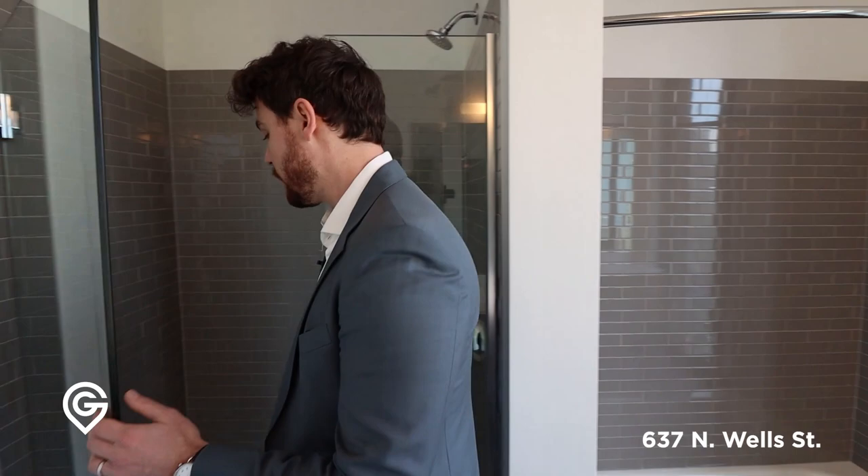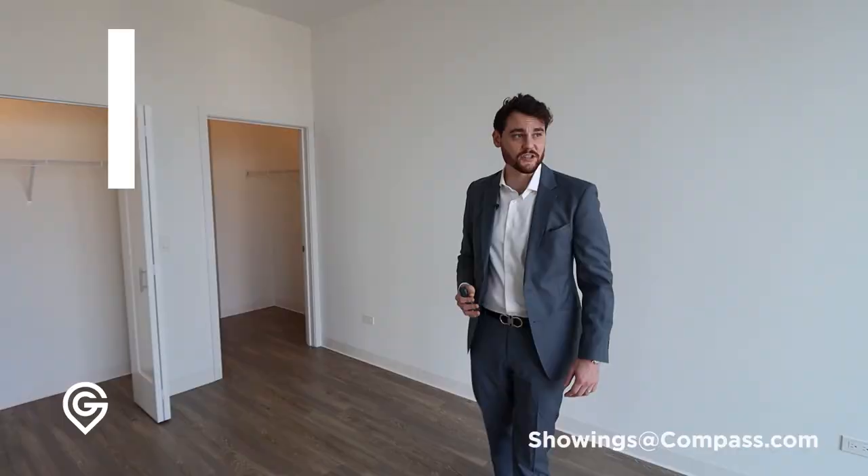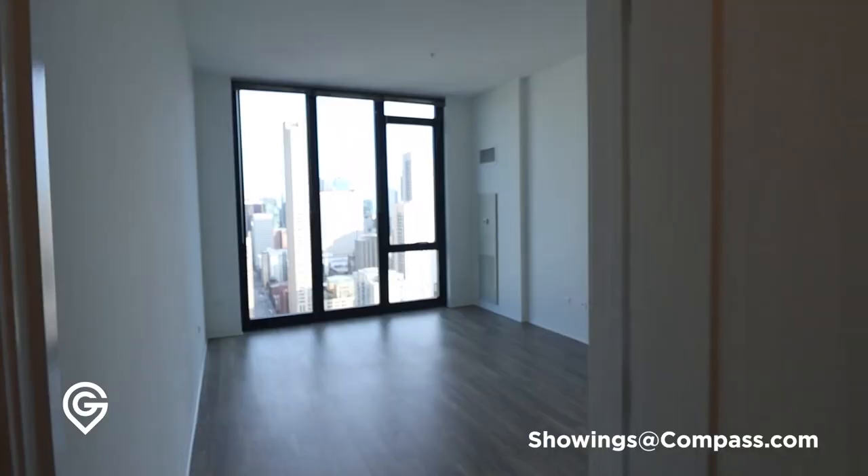Nothing to complain about here, but based on the price point and competing products, there's going to be a lot of stuff out there offering a little more glitz and glam at this level. That being said, I really like this unit. This is a really big master — we're working at basically 11.5 by over 16 feet, so this is larger than your average master.